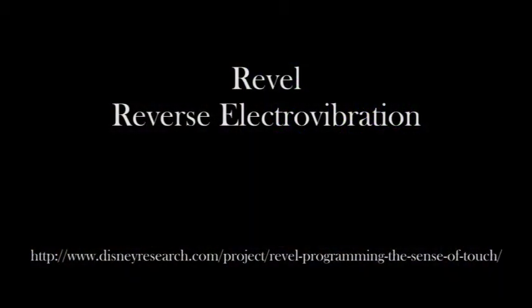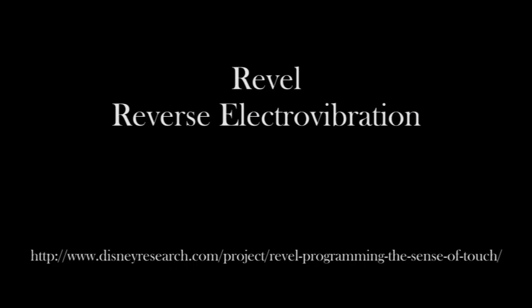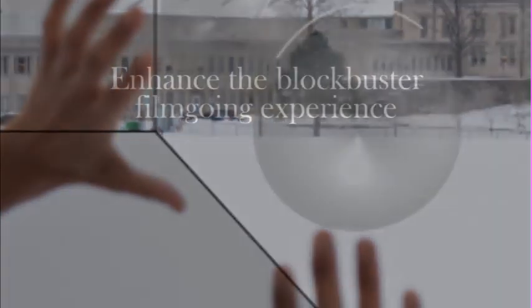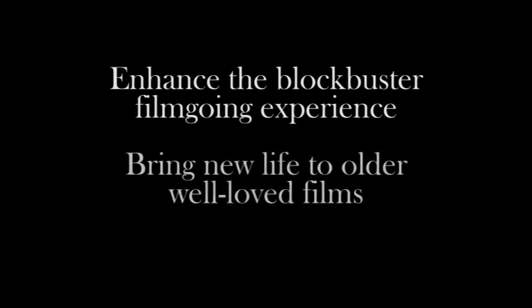REVEL, reversed electrovibration, allows our patrons to touch the walls and feel different textures. Aerial, compressed air pressure fields stimulating the user's skin, allows us to create the feeling of snowballs in the virtual environment. This technology could be used to enhance the blockbuster film-going experience, and also bring new life into older, well-loved films.